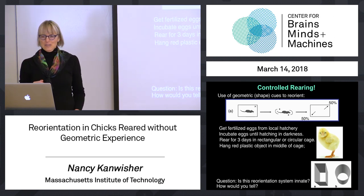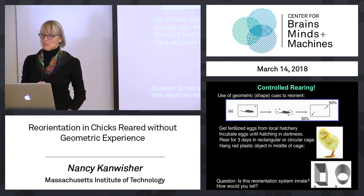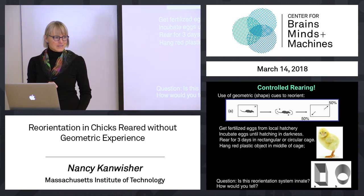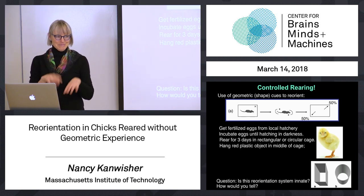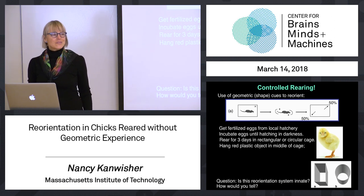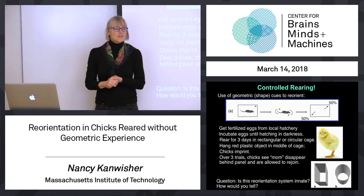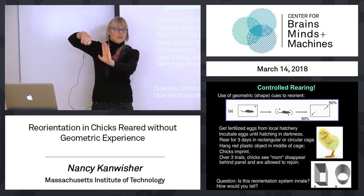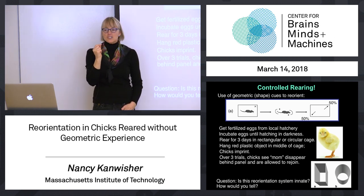To get a behavioral result, you use their natural behavior: they imprint on mama bird. Imprinting is pretty nonspecific — baby birds will imprint on nearly anything that moves. So the researchers take a big red plastic object, dangle it in the middle of the cage, and the little chicks follow it. That's mom. You then use that behavior to test their ability: show them mom, mom disappears behind an occluder, and you let the chick go follow mom. This gives a way to ask the chick where mom is — and what cues are being used to reorient, even though the chick was raised without geometric information.